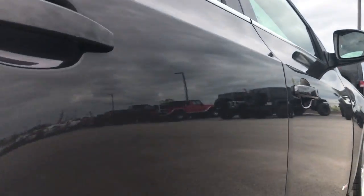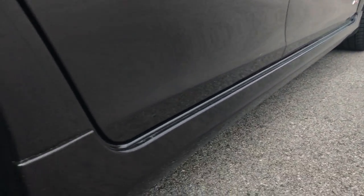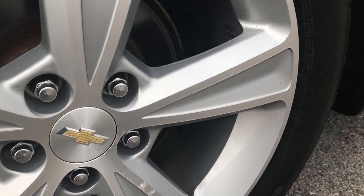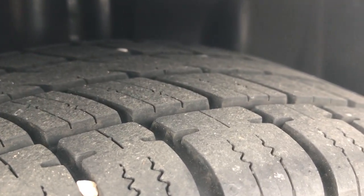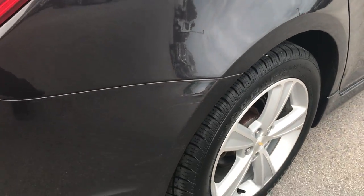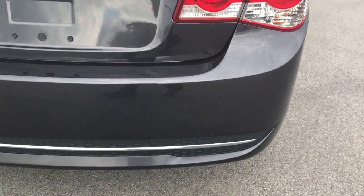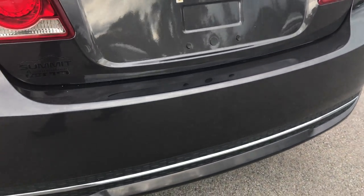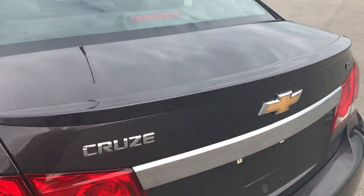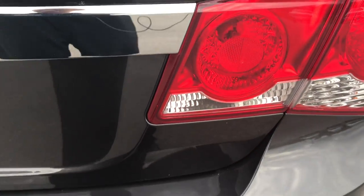I didn't see any dents or dings down the doors here. The lower rockers all look really good, these back rims are in excellent shape, and the back tires have just as much tread as the front tires. There are a couple minor scuffs on the rear bumper, but other than that this car is just about as clean as you can get. The deck lid spoiler is in excellent condition, no dents or dings on that.